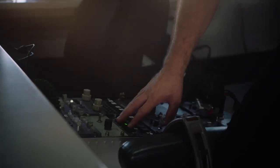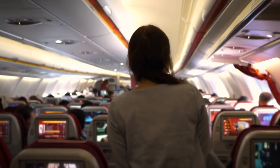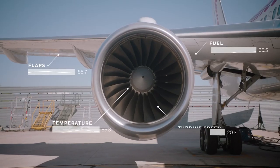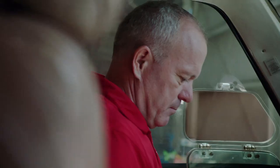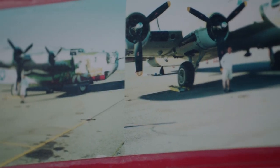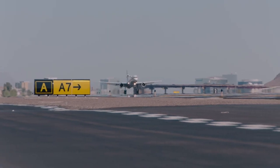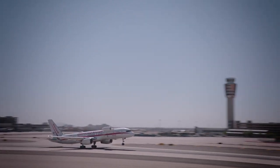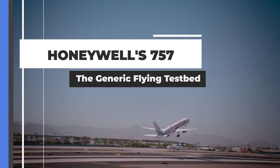Honeywell Aerospace is known for its groundbreaking research in aviation technology. The Phoenix-based firm offers products and services to major plane makers, the business jet market, and even the general aviation market. To examine its products and innovations, Honeywell relies on a fleet of highly modified aircraft capable of handling rigorous tests and quality checks. The firm's Boeing 757 is one such airplane that has proved to be a reliable workhorse over the years. Let's take a look at this unique jet.